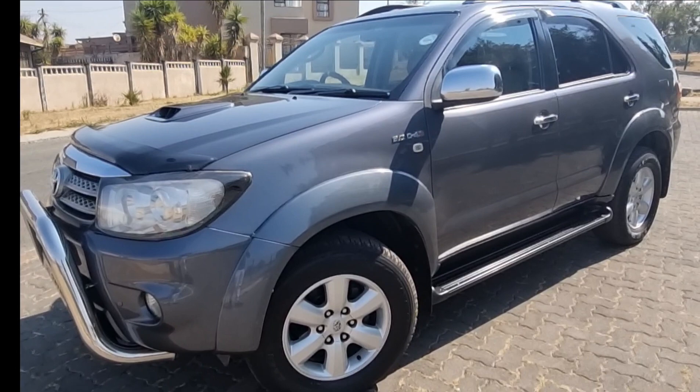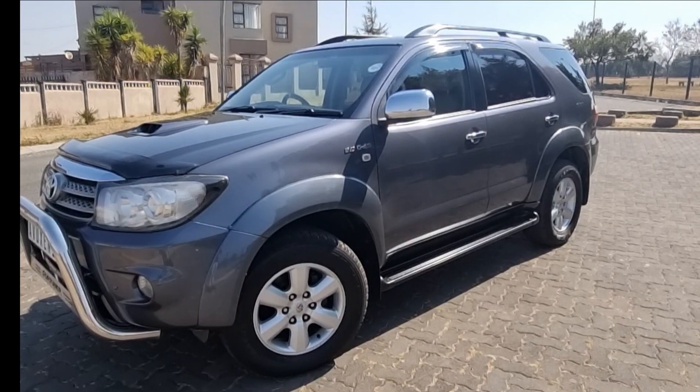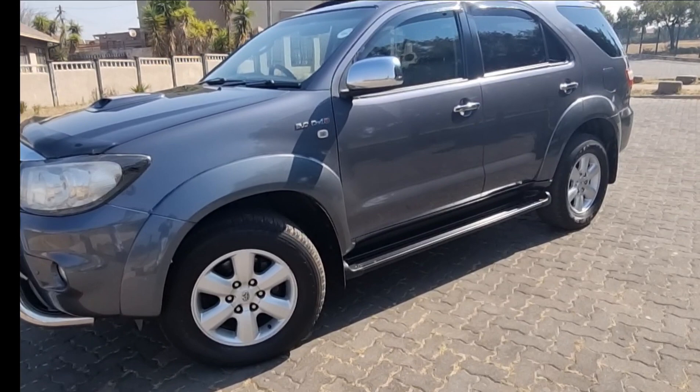SUV is short for sports utility vehicle — sports, okay, maybe not so much; utility, definitely; and of course vehicle. From the sides you really get this huge cladding, and you also get big rims which are accompanied by chunky tires, which is great for poor road conditions and potholes.